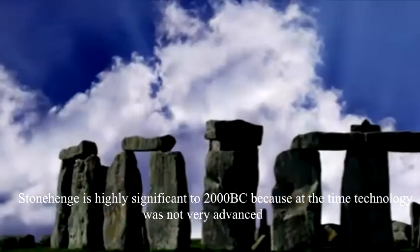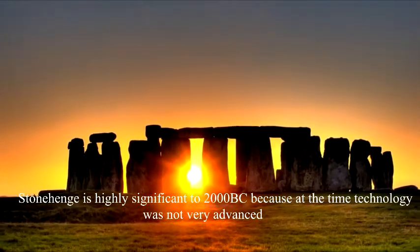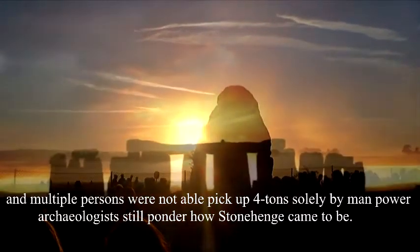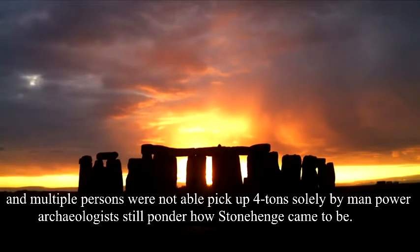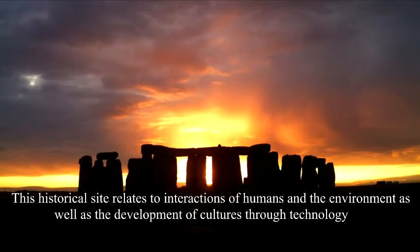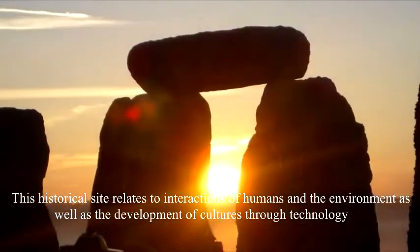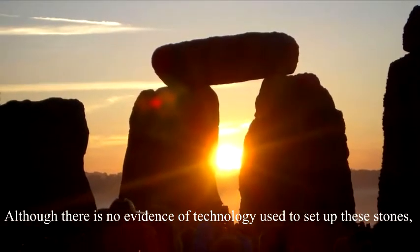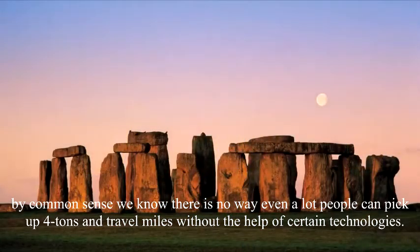Stonehenge is highly significant to 2000 BC because at the time, technology was not very advanced and multiple persons were not able to pick up four tons solely by manpower. Archaeologists still ponder how Stonehenge came to be. This historical site relates to interactions of humans and the environment as well as the development of culture through technology. Although there is no evidence of technology used to set up these stones, by common sense they know there is no way even a lot of people can pick up four tons and travel miles without certain help of technologies.